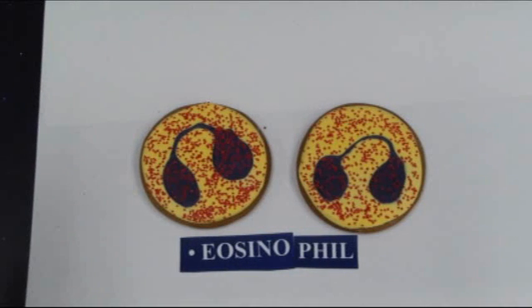Here we are looking at eosinophils, and the eosinophils have already come in and cleaned up the mess left behind by the degranulation of basophils. So this is one of their functions.